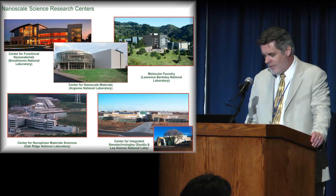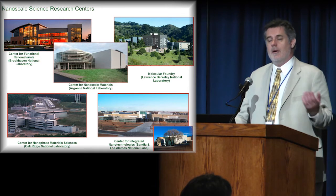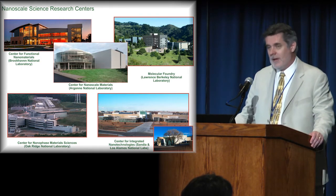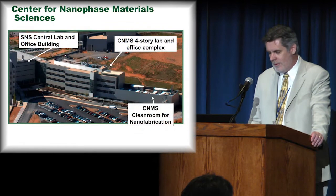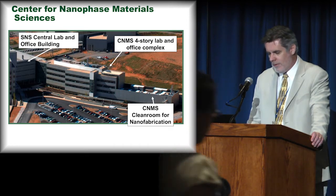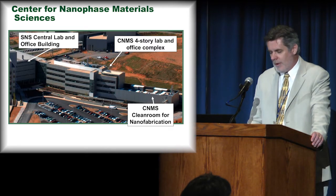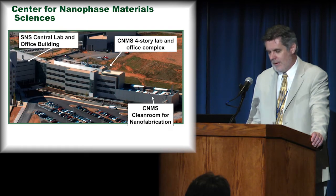In the case of Oak Ridge, we are co-located with the Spallation Neutron Source. This closer-up shot shows you how the CNMS — this four-level building with the extension at the side — is physically joined onto the Spallation Neutron Source. We work hard on cross-synergizing our capabilities and activities between these two facilities.